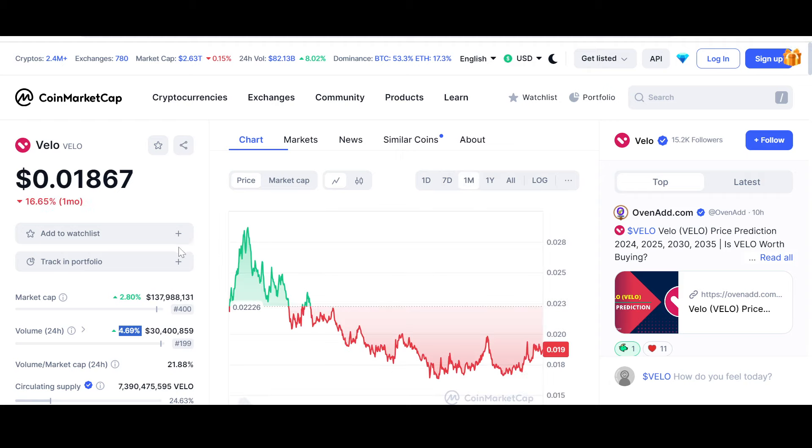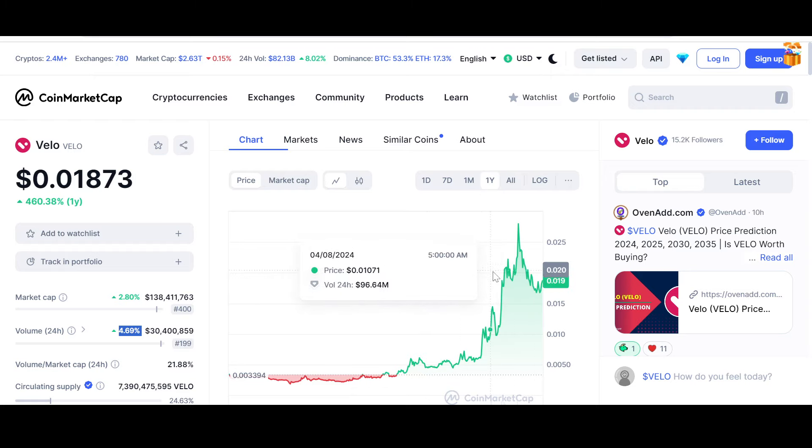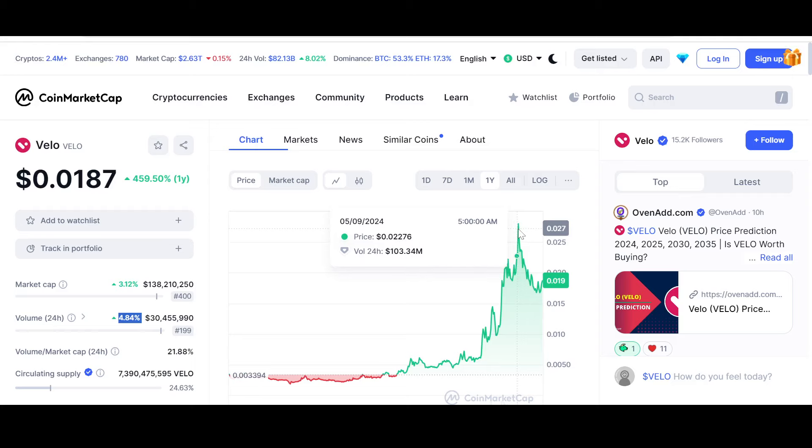I thought it might come down and test the $0.014 mark — I still think it might touch it. But given how bullish people are on Velo, it didn't come down there. The $0.01778 mark was a crucial support that was broken, but this is proving to be a false breakout to the downside. If it goes back up and breaks the $0.019–$0.020 resistance levels, we're heading up towards the yearly high.